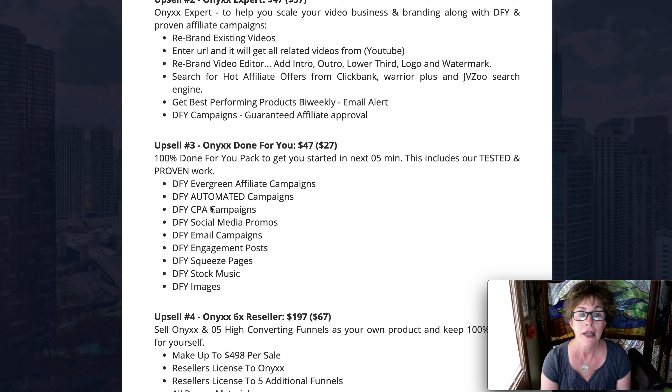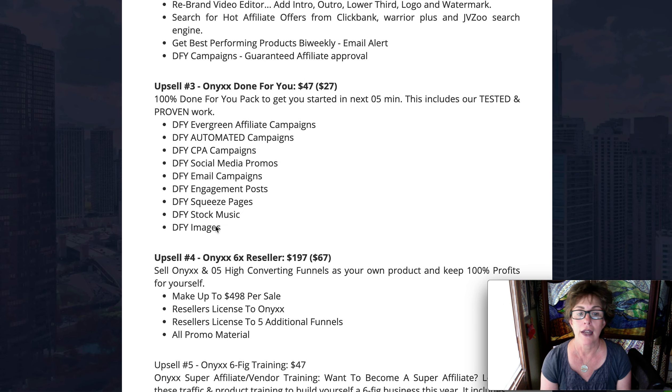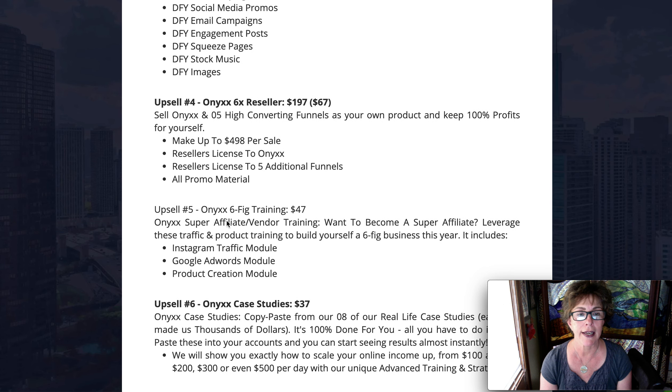You don't have to go searching for campaigns. You get automated campaigns, CPA campaigns, social media, email, engagement, squeeze pages, building your list, and stock music so you can put your own audio in. You can use your own images or Pixabay — everything is built in, you don't have to leave the platform. And then reseller rights: this is where you get the license to make Onyx your very own, sell it, create a funnel with it, and keep all the profits.